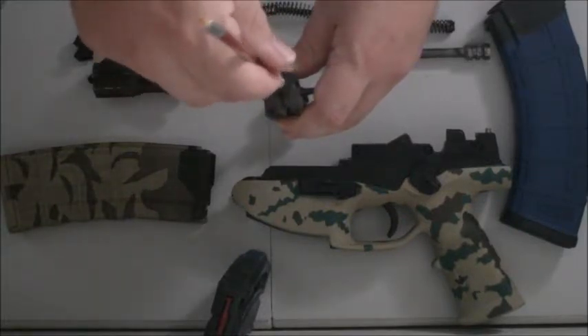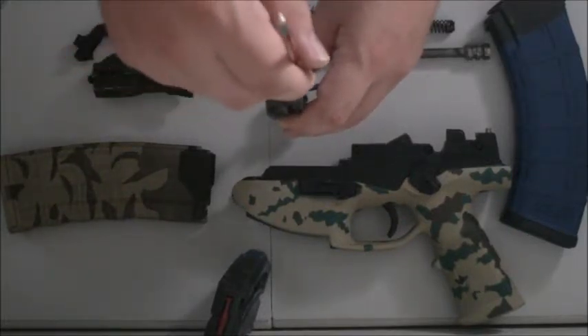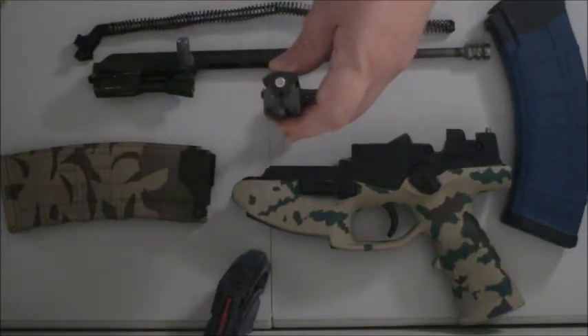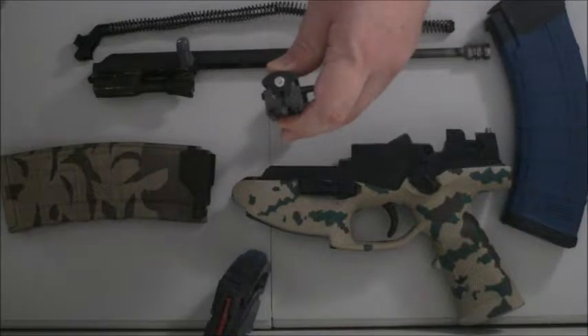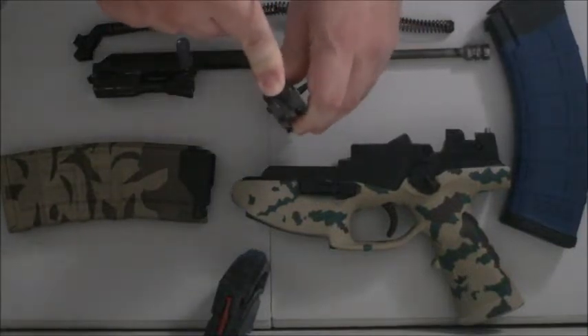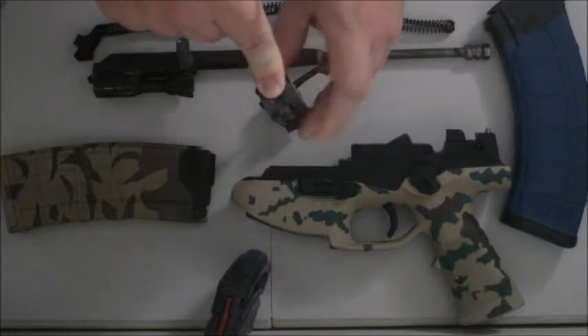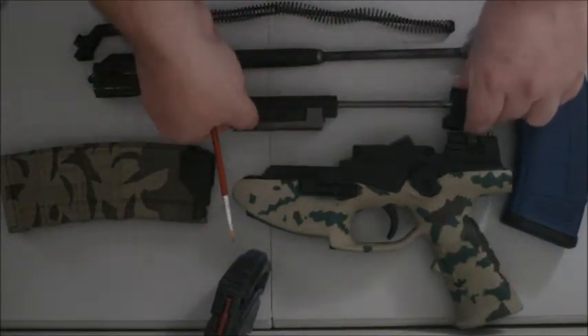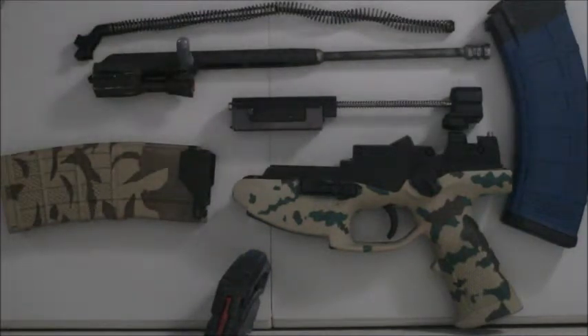This mates up with a slot in the upper receiver for this particular design, which allows it to stay stabilized in place. These rails match up with similar rails in the upper receiver so the bolt just goes back and forth, held in place.